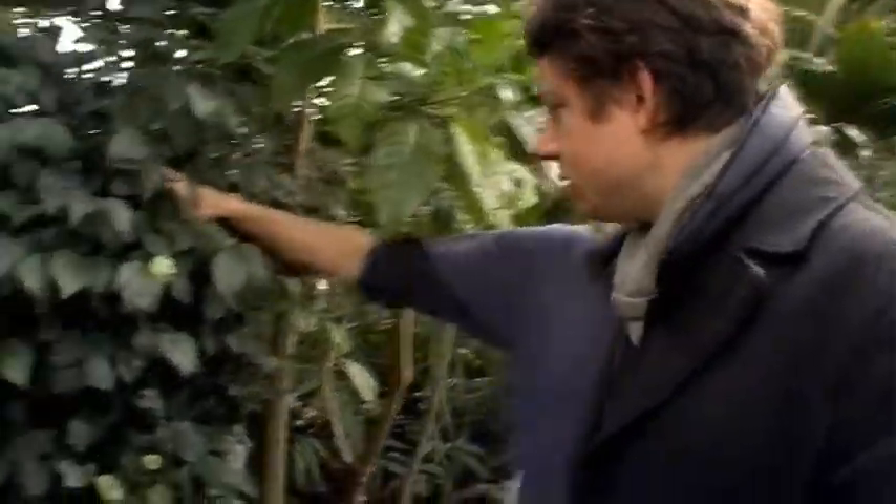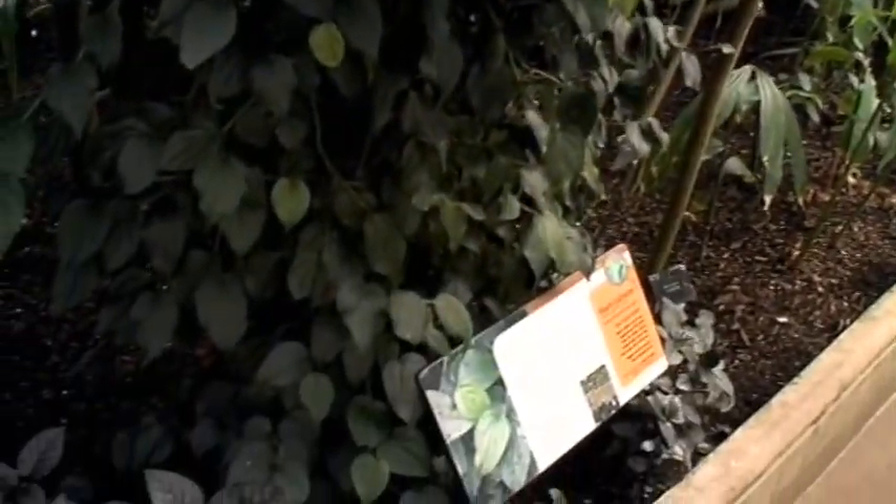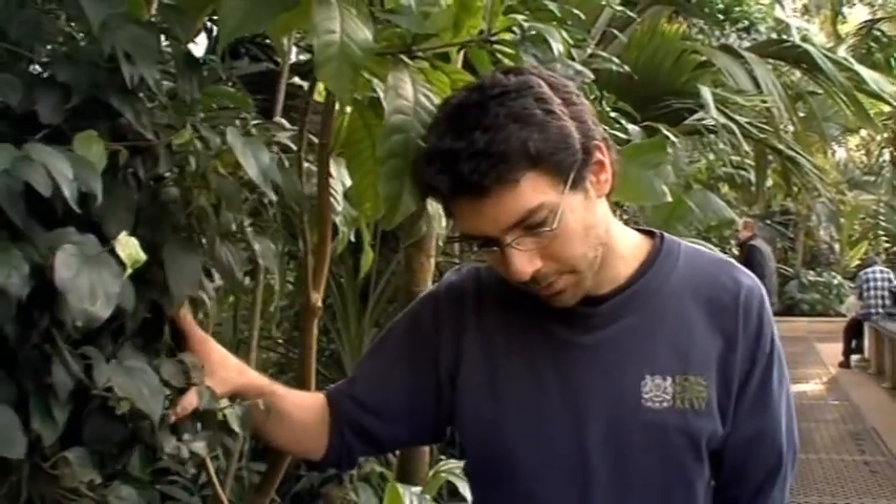Have we got any spices? We've got a few. Do you want to show me? Yeah, let's go. Well, this is black pepper. Fantastic. Where is the pepper? Basically, it's a vine, it's a climbing plant. With this, you need two different plants — you need a male and a female.